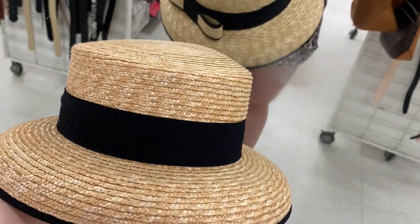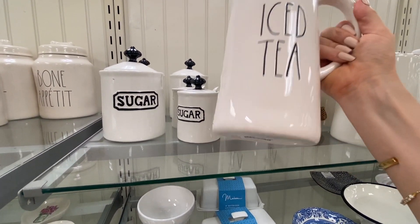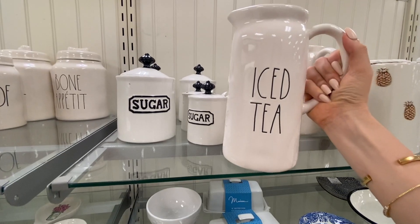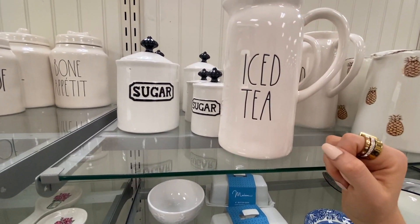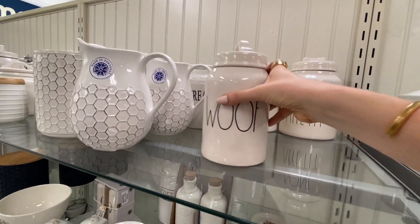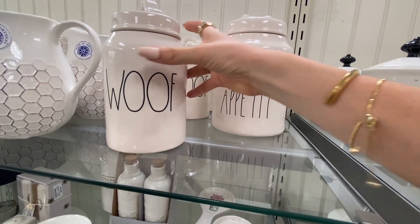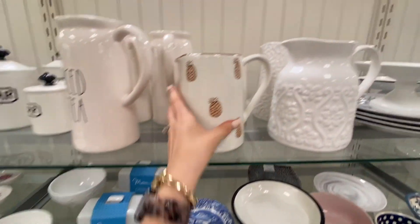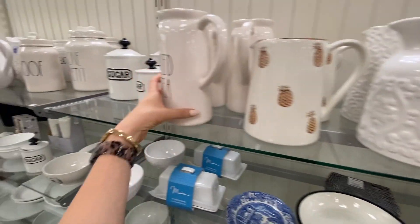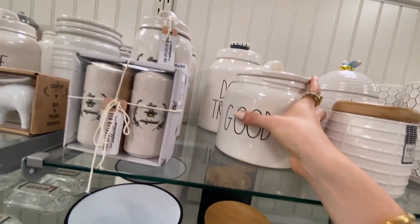They've got Rae Dunn here for $15. Unpopular opinion — I don't really like Rae Dunn, I know a lot of people do though. They've got these dog items — Bon Appetit and Wolf themed. They've got a lot of dog stuff.